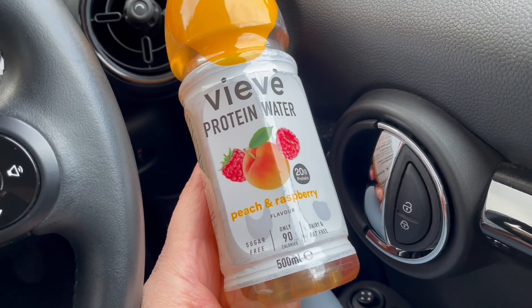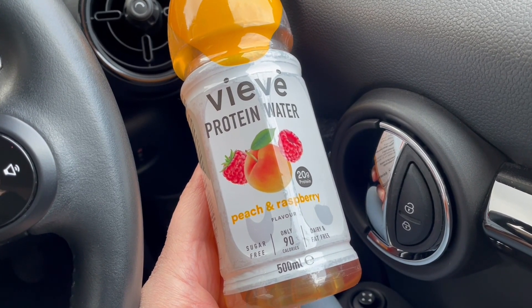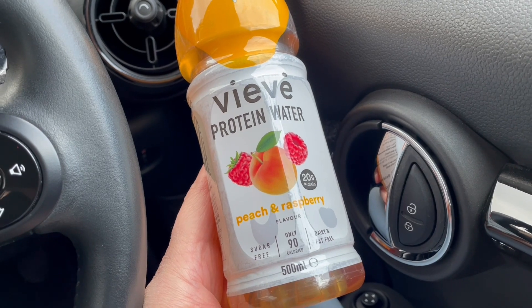I've been sent some protein water to try. It's the peach and raspberry flavoured one — it's 90 calories and 20 grams of protein.